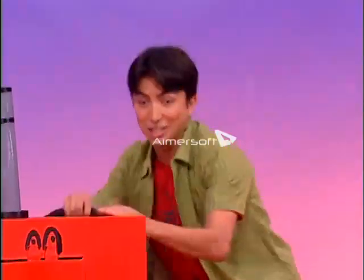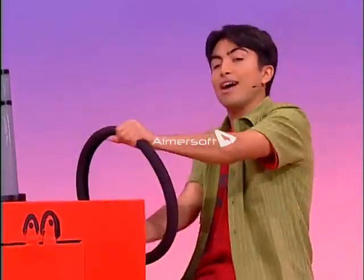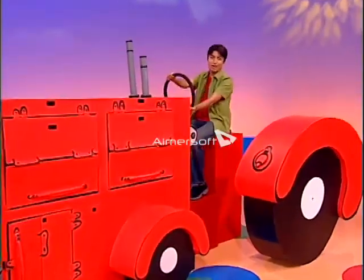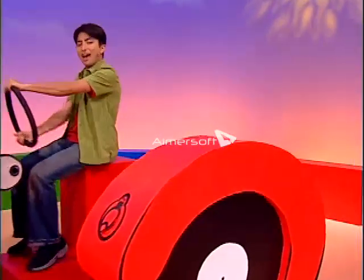Yee-haw! The engine goes shutter, rattle and splutter. Cogs turn round and round. Pistons push up and pistons push down. Belt and wheels spin round and round and round. Oh, no!